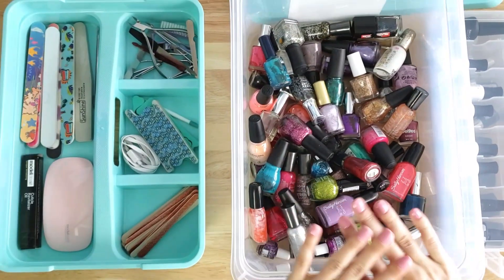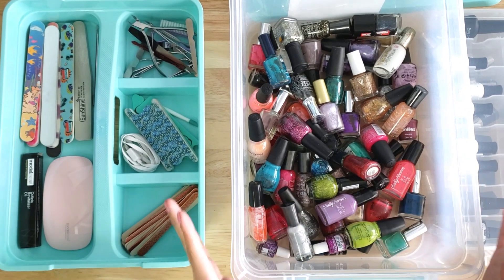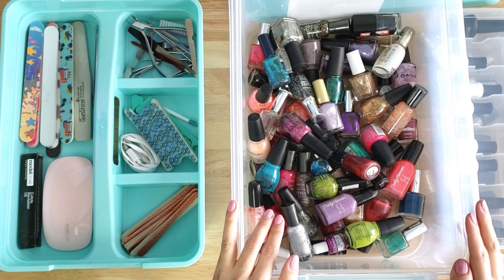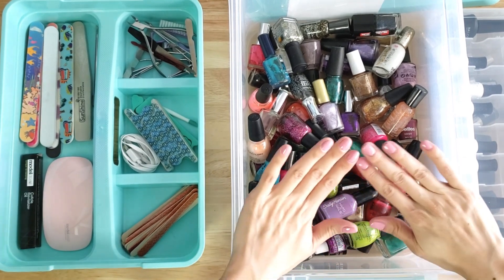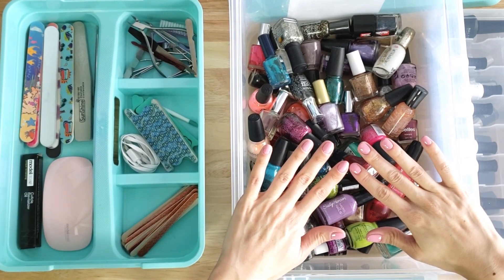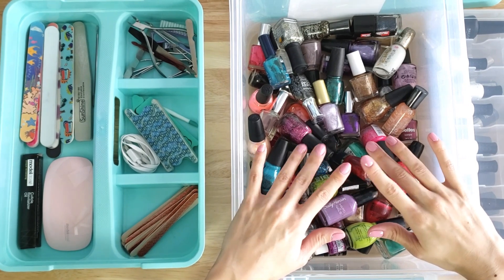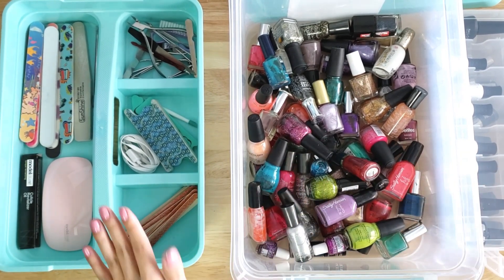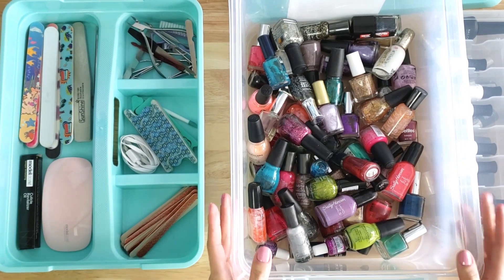I still switch between regular nail polish and my gel kit, but I'm going to be showing you everything I use in today's video — my entire nail kit setup. Right now I have a pretty pink gel nail polish on for Valentine's Day, but I'll be showing you everything from my favorite nail polishes to my gel kit and everything in between.